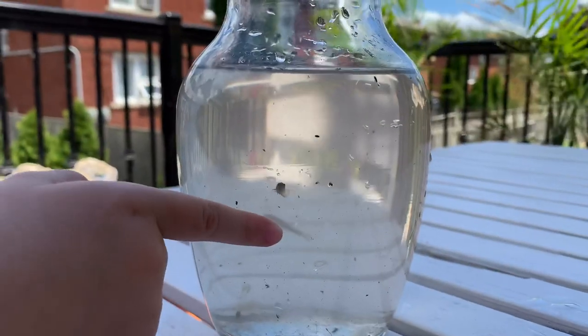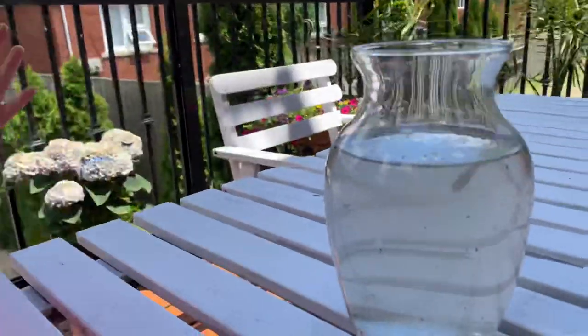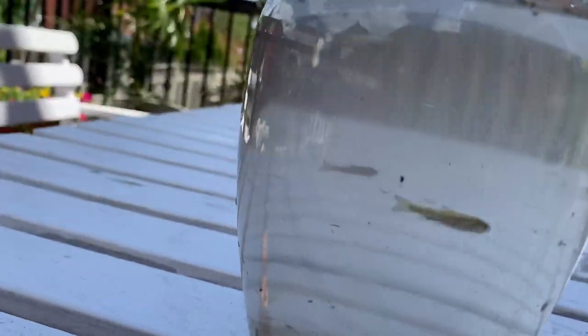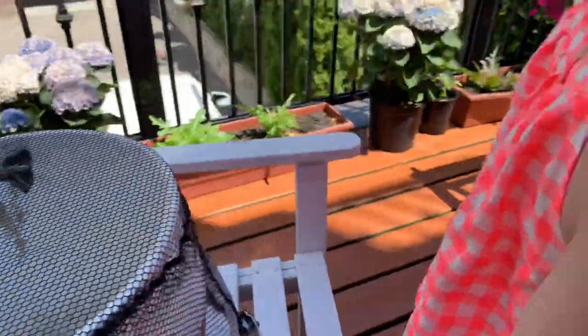We had it at the deck, and we also got some tiny minnow fish from the neighborhood creek. We have little streams or rivers that eventually go to a big lake. So the kids had lots of fun.